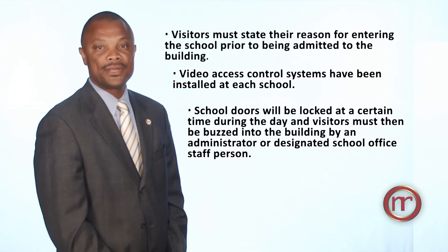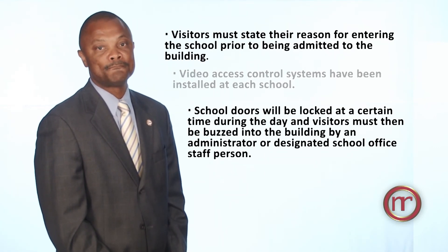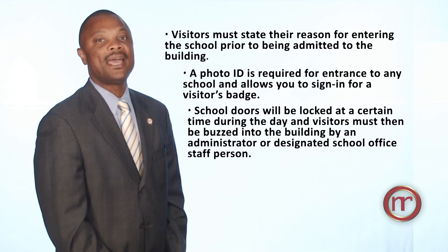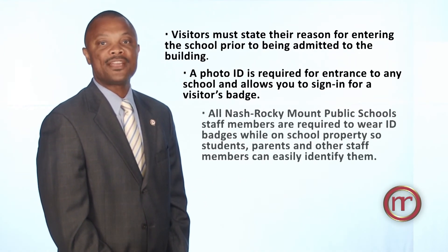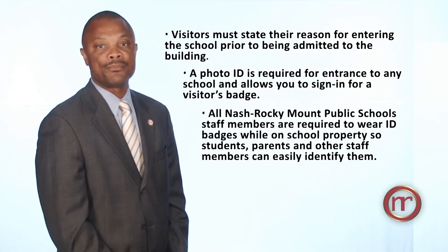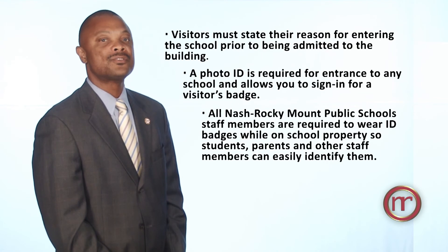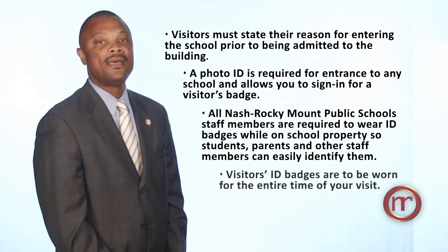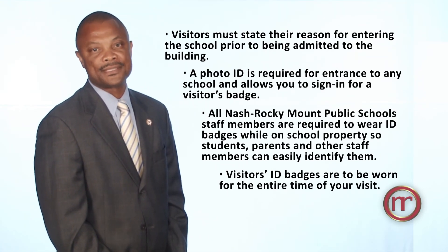Visitors must state their reason for entering the school prior to being admitted to the building. A photo ID is required for entrance to any school and allows you to sign in for a visitor's badge. All Nash Rocky Mount Public Schools staff members are required to wear ID badges while on school property so students, parents, and other staff members can easily identify them. Visitors' ID badges are to be worn for the entire time of your visit.